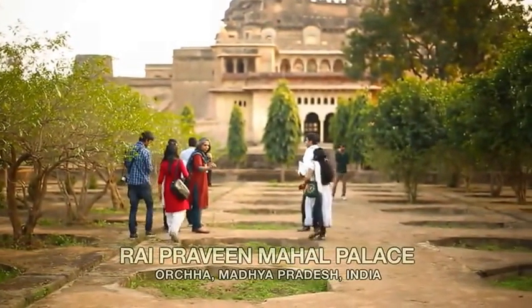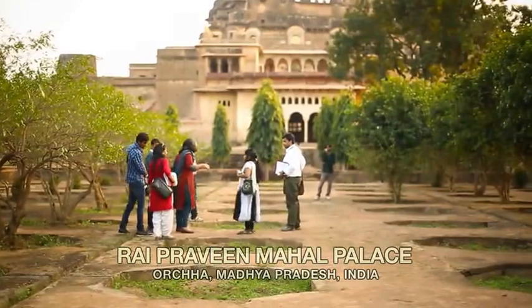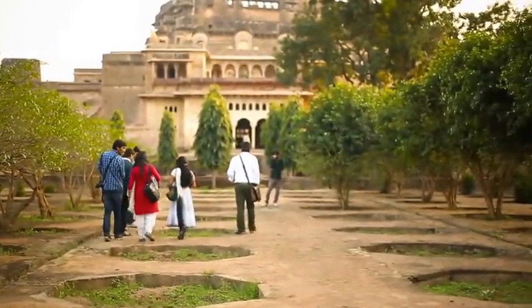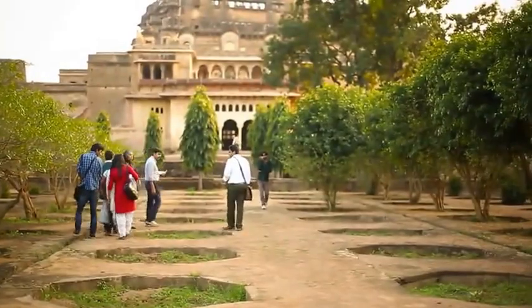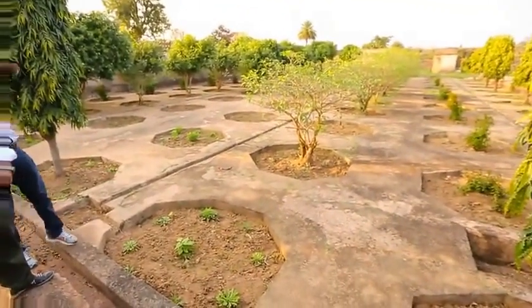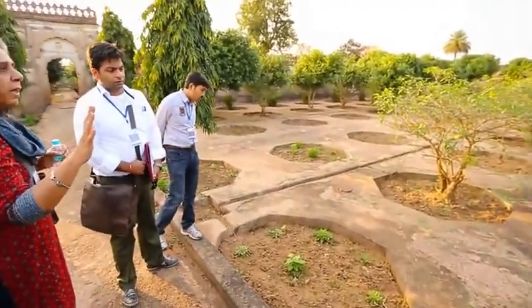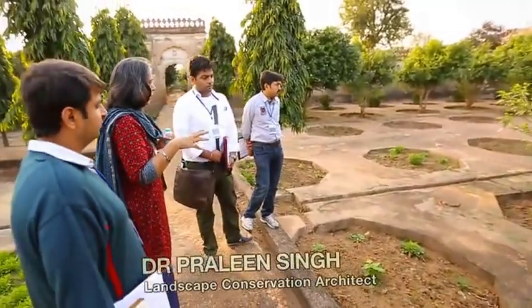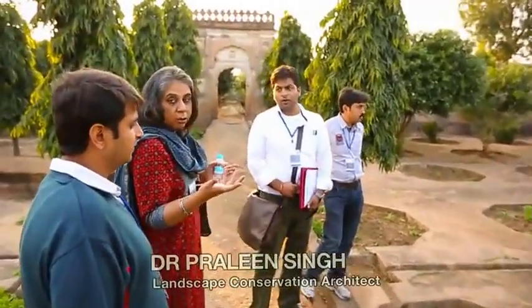Very often in a historic garden, you'll never know the exact tree which was planted at this spot. You know, Bougainvillea came with the British. So you can easily make out which are the authentic species and which are not authentic.